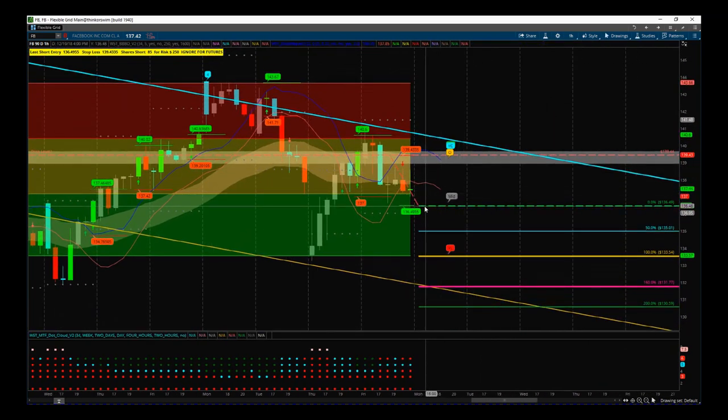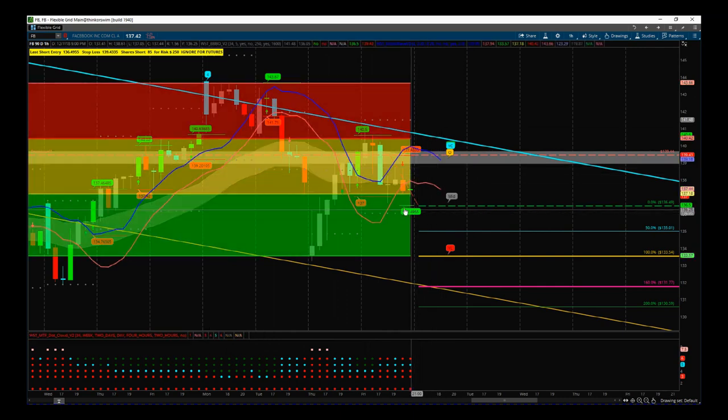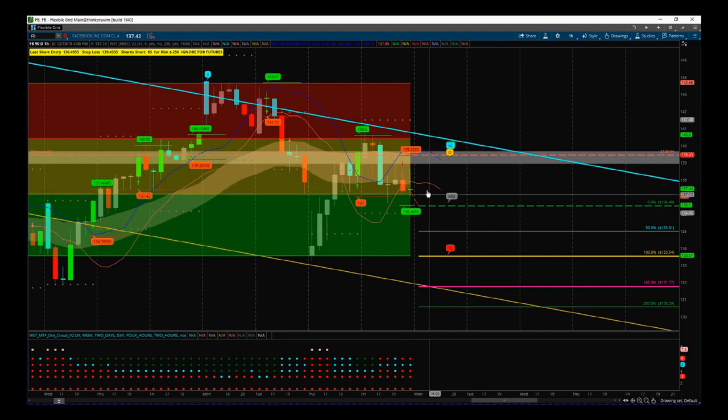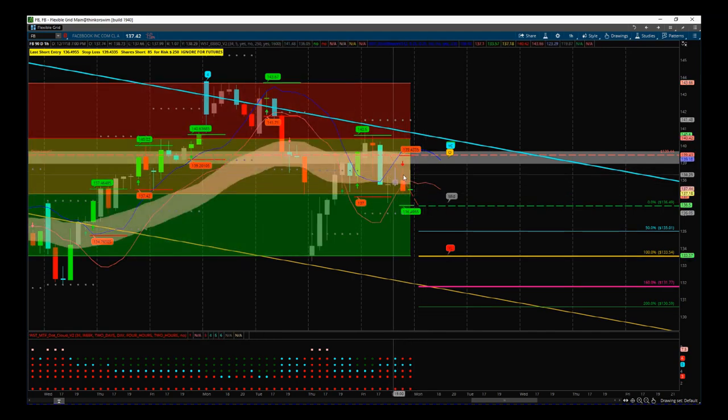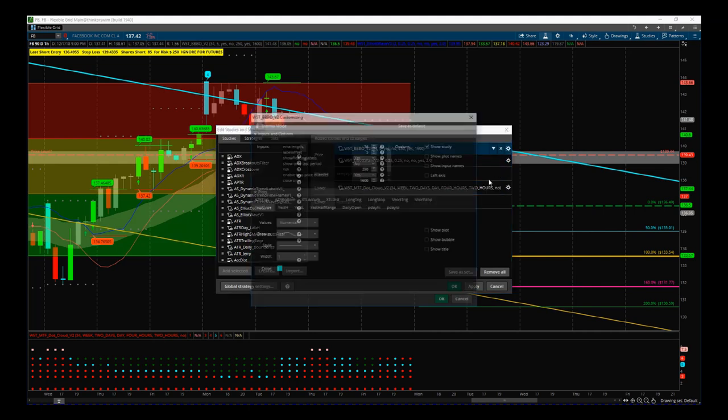The entry is at $136.49 with a stop loss at $139.44. You can see all the other previous signals on there, but what I do is get rid of those bubbles and concentrate on this particular trade that set up during the last few hours of Friday's session on Facebook.